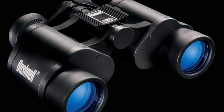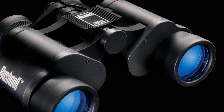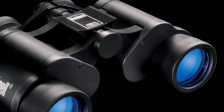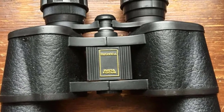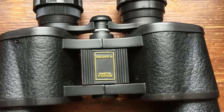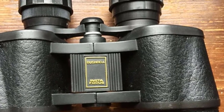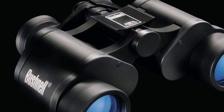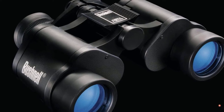Fold-down eyecups allow for a degree of flexibility, particularly for those who wear prescription glasses or sunglasses, and they also prevent scratching of glasses lenses. These are fairly versatile binoculars that can be used not only for hunting but also for birding, hiking, and watching sports games. At 8x6.2x3 inches, these binoculars are not on the small side, so it's worth keeping this in mind if you are looking for a compact product.